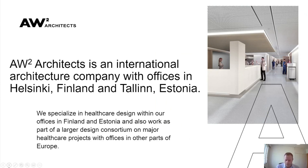We are AW2 Architects, an international company with offices in Helsinki, Finland and Tallinn, Estonia. We have approximately 70 staff — 50 in Helsinki and 20 in Tallinn. We focus primarily on healthcare design, some projects on our own and some as part of a larger design consortium called Integrated Healthcare, working with other companies throughout Finland and Europe.